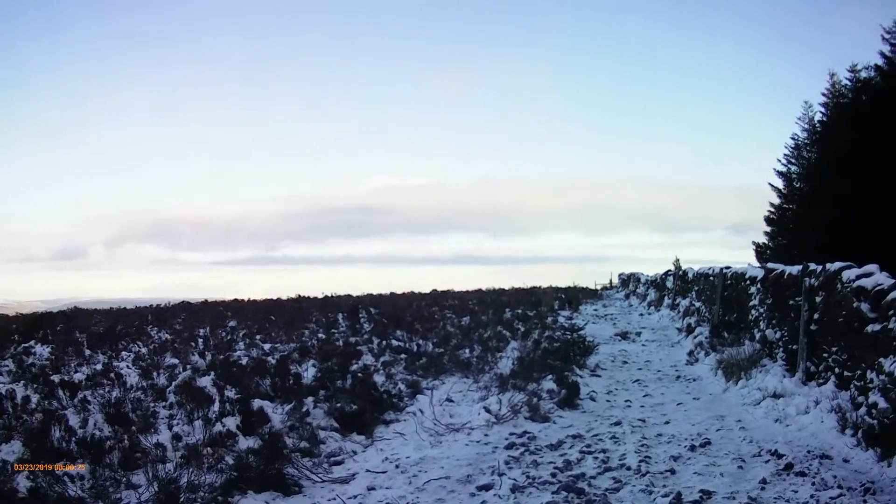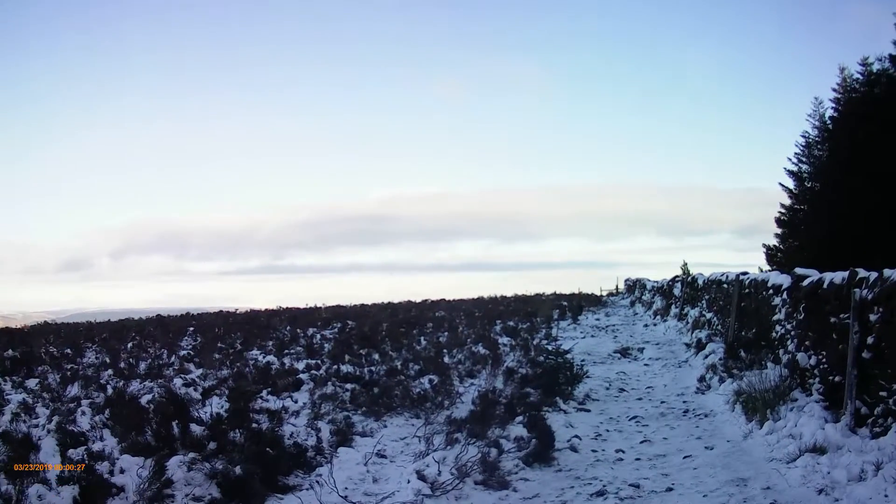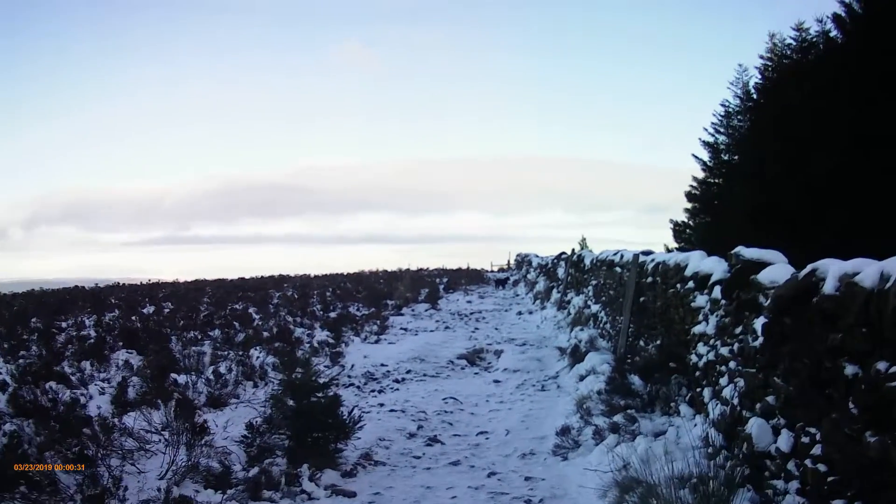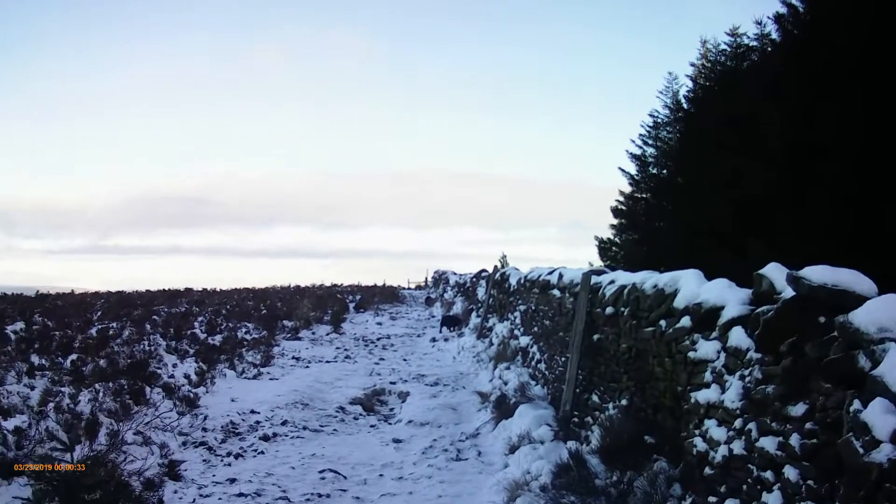You know, even if you're not training, it's just great being out with dogs on a day like this. It's a tonic for a noisy world.